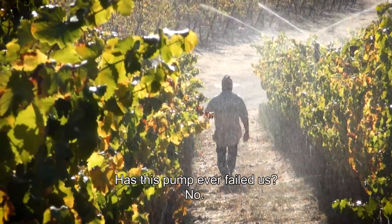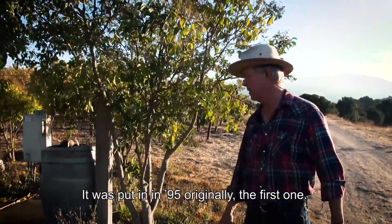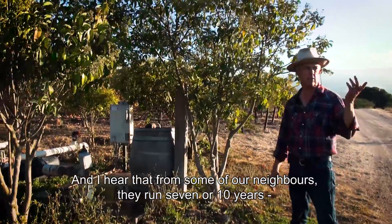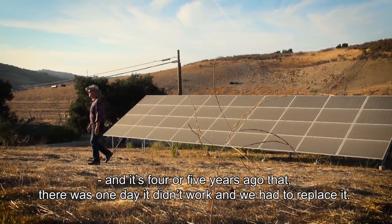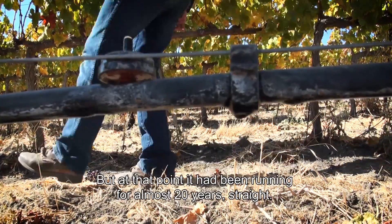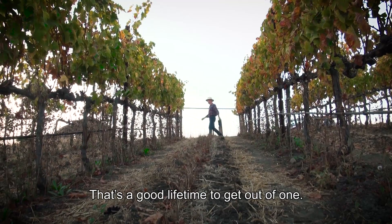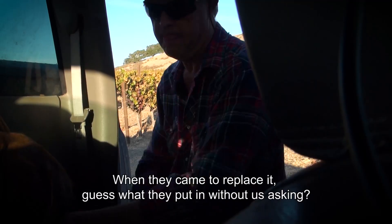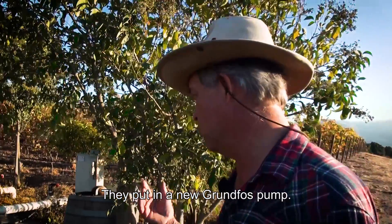Has this pump ever failed us? No. It was put in originally in 1995. I hear from some of our neighbors that theirs run seven or ten years. It was four or five years ago that there was one day it didn't work and we had to replace it, but at that point it had been running almost 20 years straight. That's a good lifetime to get out of one. And when they came to replace it, guess what they put in without us even asking? They put in a new Grundfos pump.